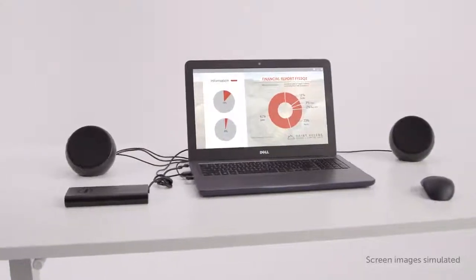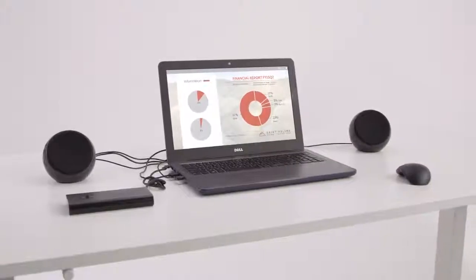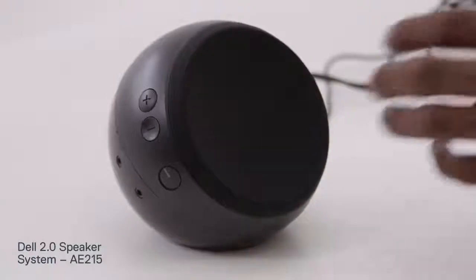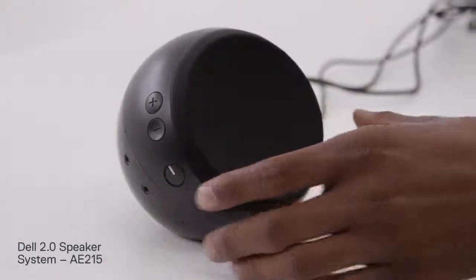Maximize the performance of your Inspiron 15 or 17 5000 laptop with Dell recommended accessories. Enjoy premium, crystal clear sound at your desk with a modern, compact speaker system designed with headphone jack and fingertip volume controls.